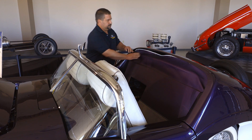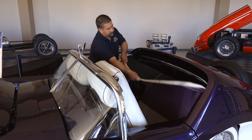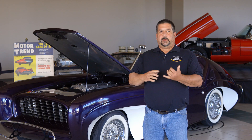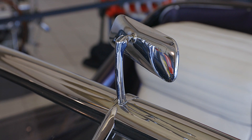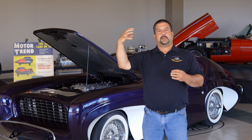This car also has a plexiglass top that slides out of the back and comes up as a convertible hardtop. It has the rearview mirror which stays up on top of the windshield at all times, so when the plexiglass top is up, it still stays up.